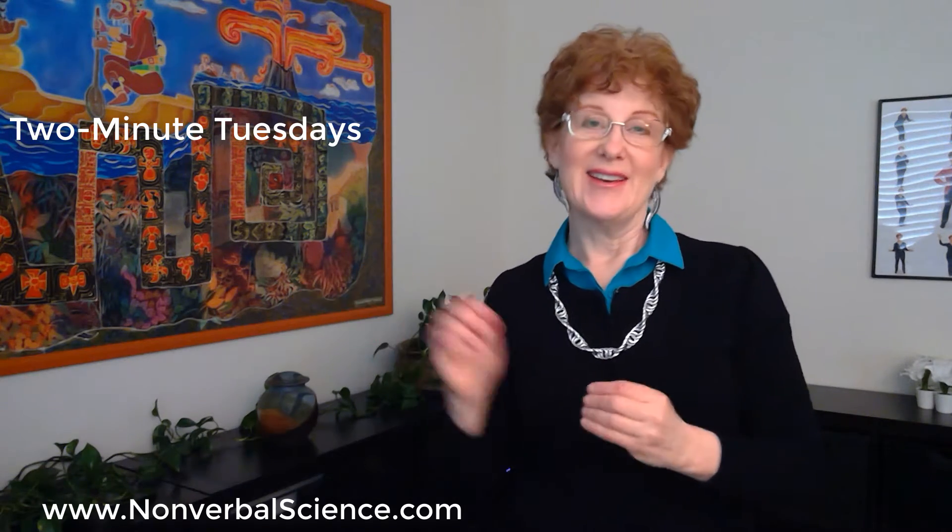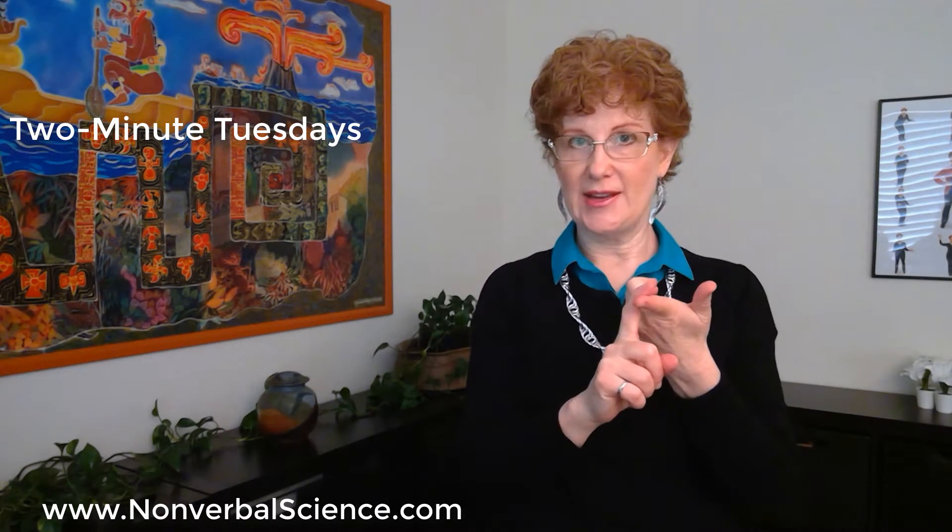Welcome to Two Minute Tuesdays. Today I want to talk to you about how you can combat your presentation jitters. I'm going to give you five things to do: power pose, change your mind, attention to your toes, belly breathe, and movement for memory.